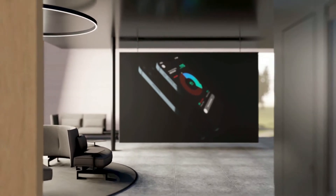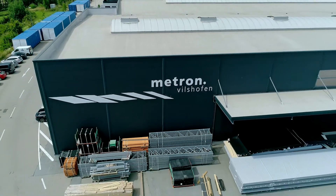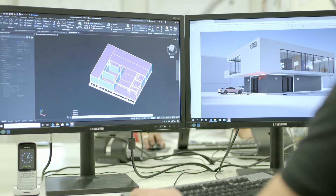For us, a modular construction was pretty obvious. And here in Fitzhofen, we're with our colleagues from Metron, and we found the right partner for the project and its realization. The charging hub has a gross floor area of about 400 square meters, and the upper floor alone has 250 square meters of usable space.